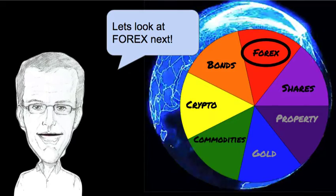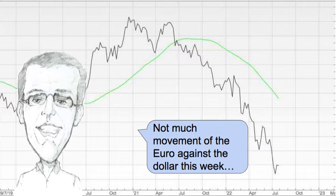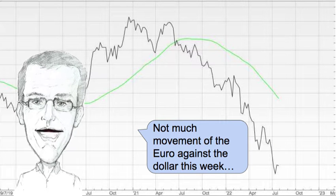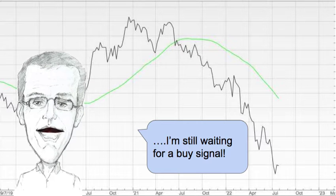Let's look at Forex next, and particularly the euro dollar price. This has been falling and falling. Not much movement of the euro against the dollar this week. I'm still waiting for a buy signal.